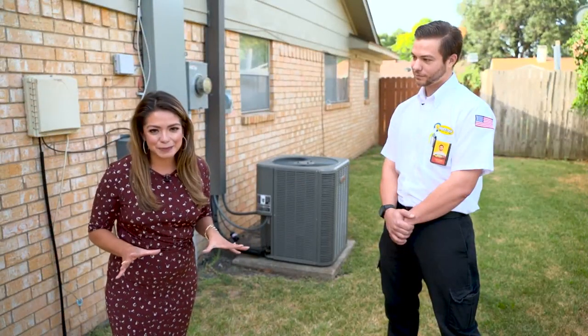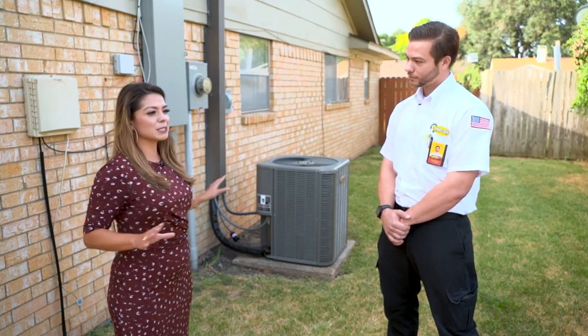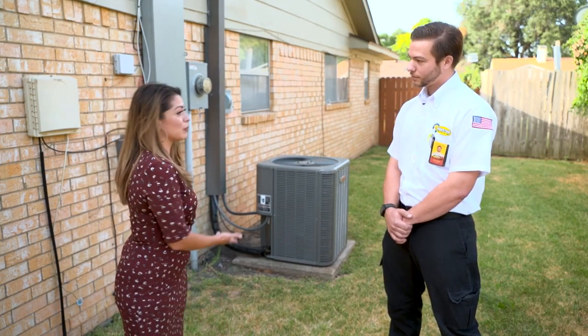We've got to take our questions right to the professional. I've got John here with me. He is an HVAC tech with Milestone. Just give me an explainer — how does an AC unit work?